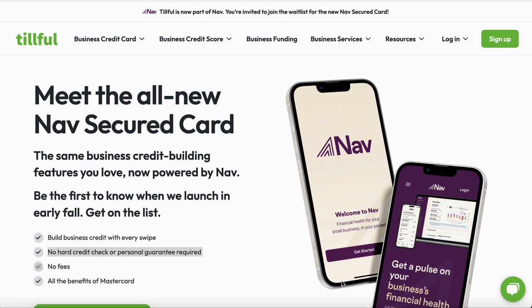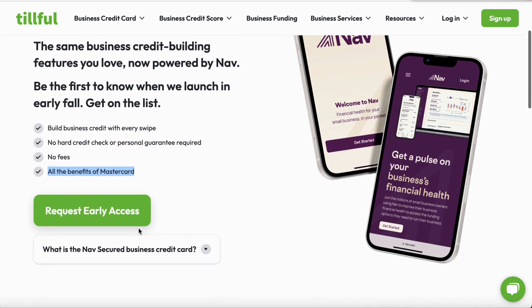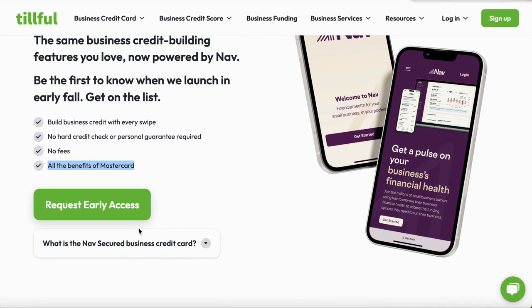If you watch my full video from beginning to end, the answers are here — I want to see y'all win. The card says: 'Be the first to know when we launch — early fall, get on the list.' By the end of this month that list will be open — you want to be able to apply and start using these benefits. Build business credit with every swipe, no credit check, no personal guarantee required, no fees. This will be a Mastercard.